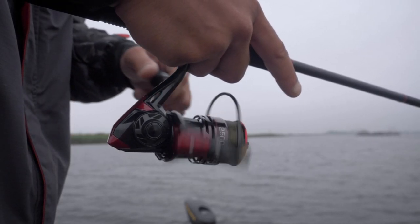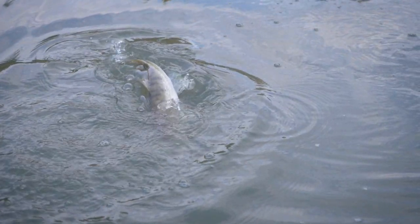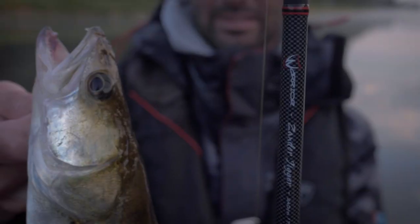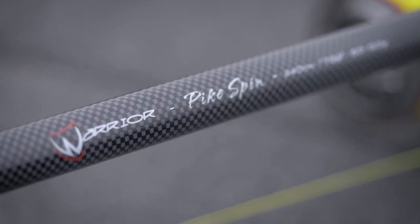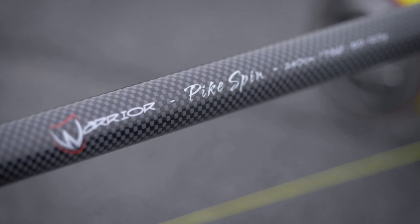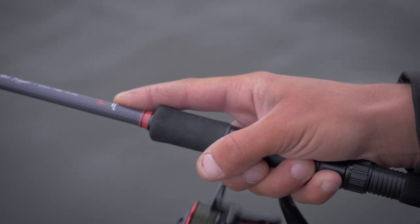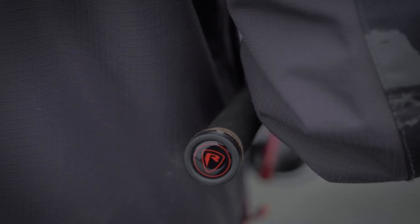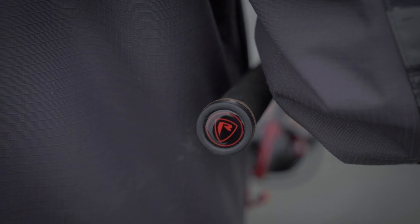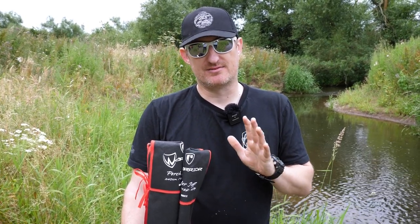The perch rod is designed for perch fishing, jigging and spinning. The zander is the same but slightly stepped up in terms of power. The pike spin is a more powerful rod for bigger lures designed specifically for pike. They've got the usual specs, they look great and they're very reasonably priced. So if you're in the market for either your first rod or an extra rod, have a look at these because for the money, they're just hard to beat.